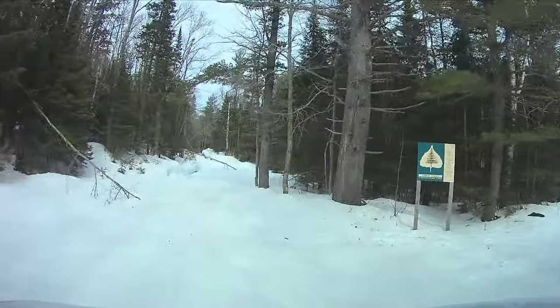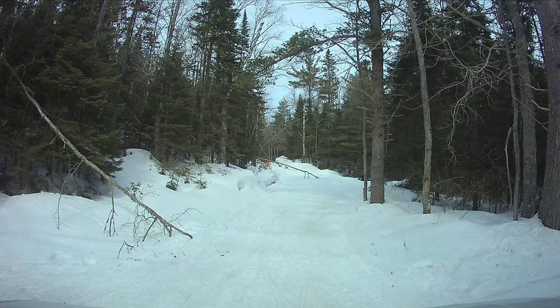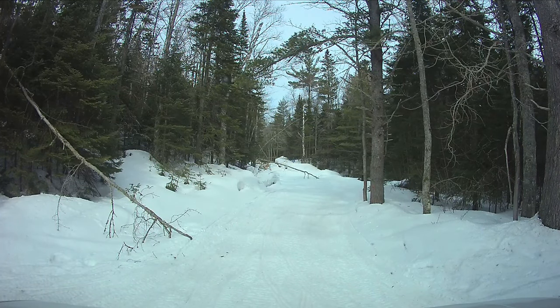Unfortunately, a tree had fallen across the road about a mile or two from the lighthouse and I couldn't go any further. Although I did walk out to the tree to see if I could drive under it — I couldn't.